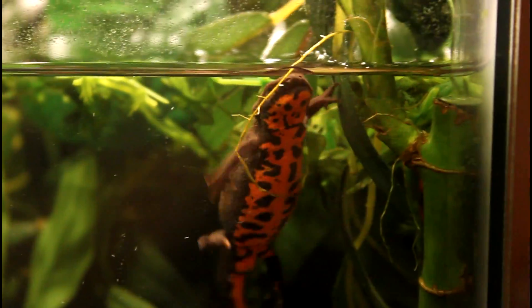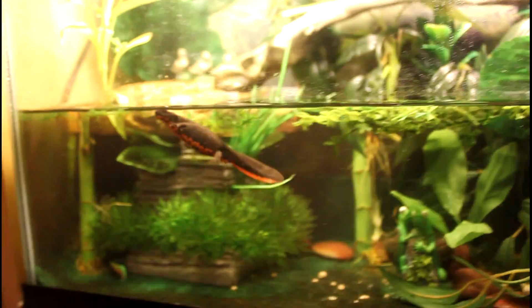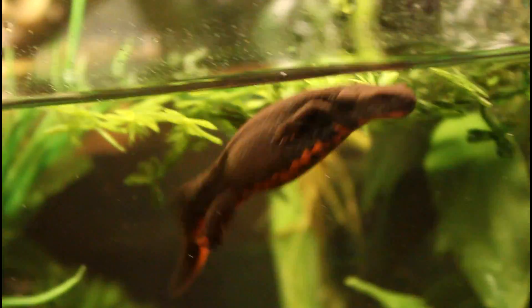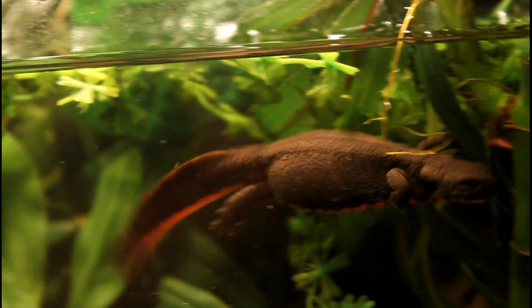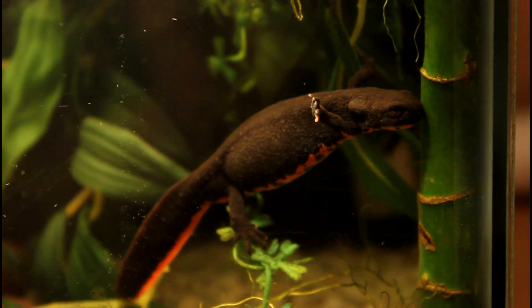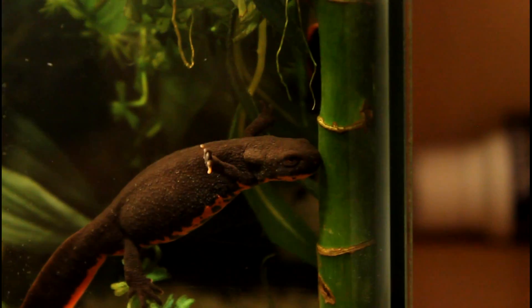Also, I just quickly wanted to show you guys the difference between a male and a female newt — someone asked me in my comments on my other videos. I'll show you my female right here. As you can see, she's very plump, kind of fat looking, because she's full of eggs. She's like this around breeding seasons. Other than that she looks like a normal newt, but right now she's very plump because she's full of eggs.